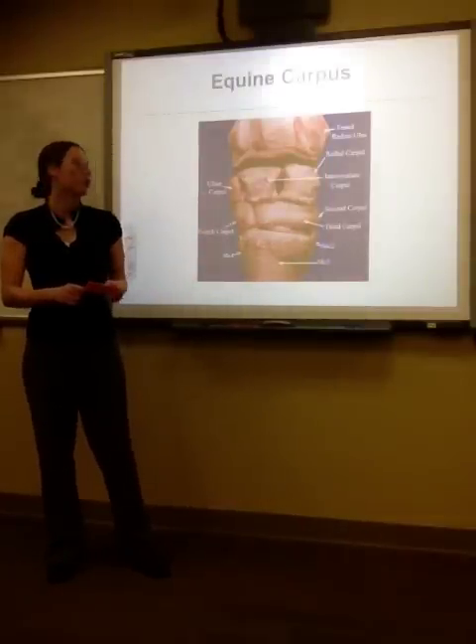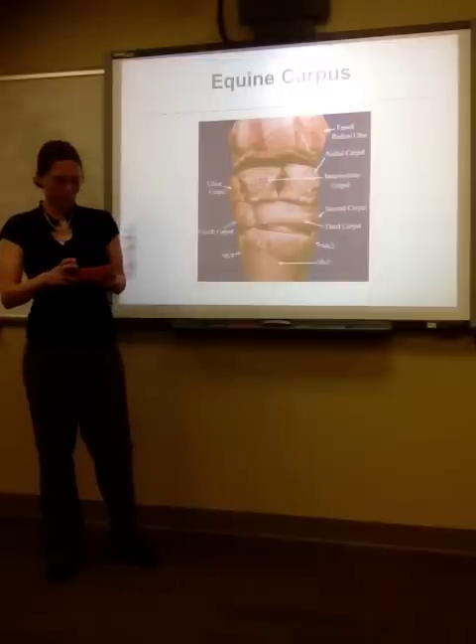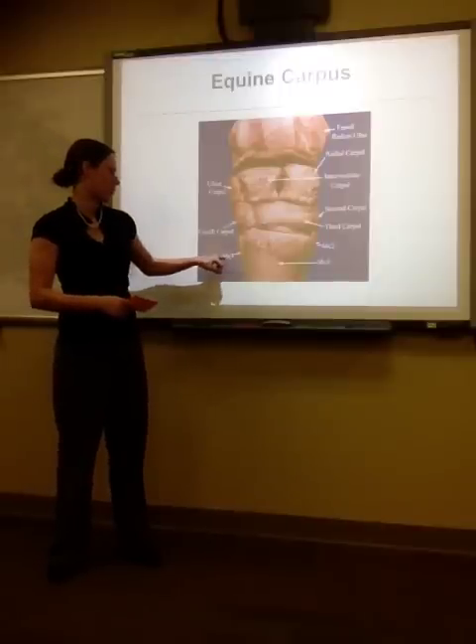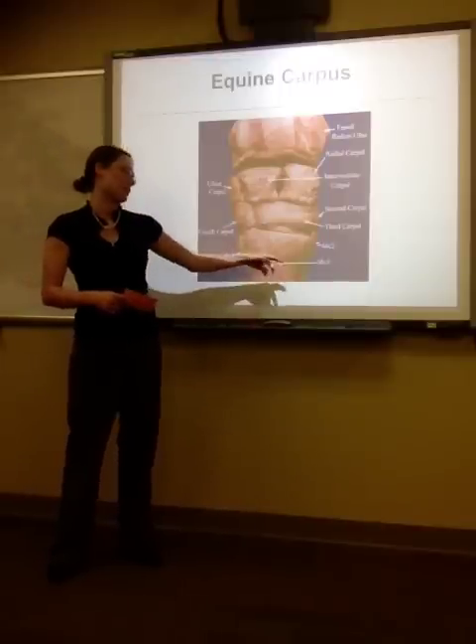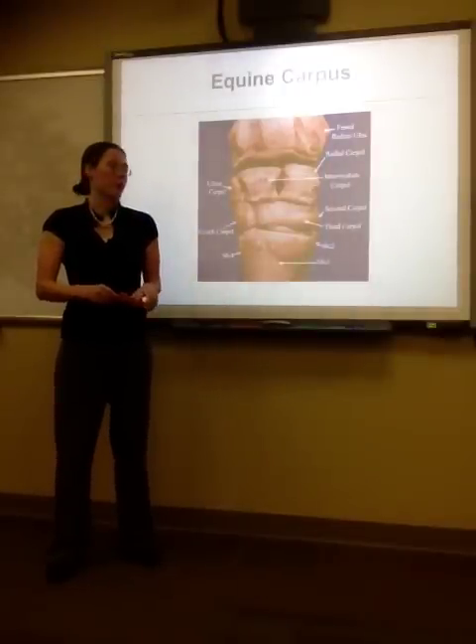The proximal row articulates with the radius, and the distal row articulates with the metacarpal bones, seen here as MC4, MC3, and MC2. They articulate through the carpal-metacarpal joint.